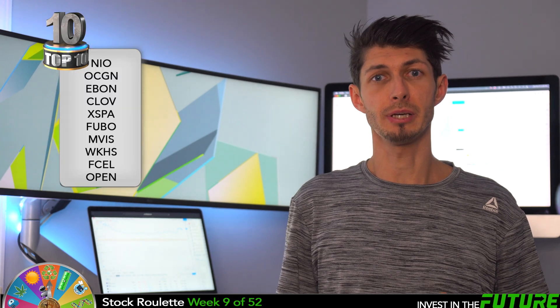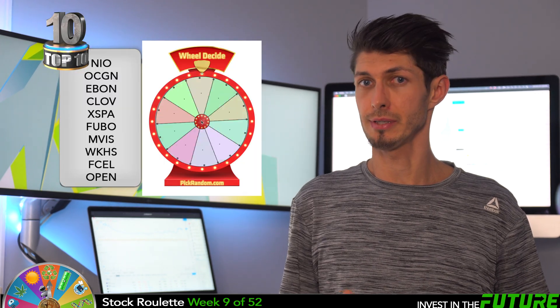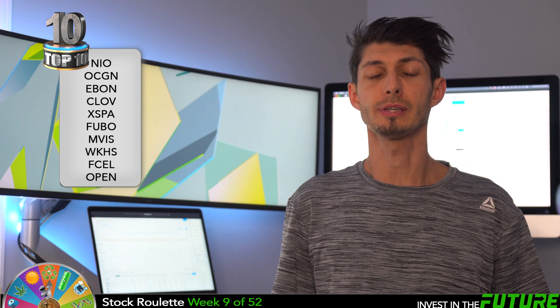Welcome to week 9 of 52 of Stock Roulette, where I invest around 50 bucks a week randomly into one stock. I load the wheel with my top 10 picks for that week into pickrandom.com and just give it a spin. Then we talk about why I picked that stock. Let's give it a roll.